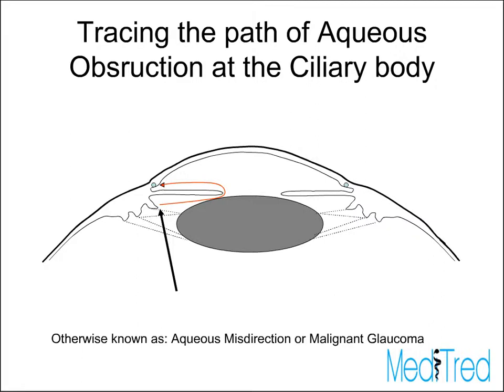When you trace the path of aqueous humor from the ciliary body through to the trabecular meshwork, the first place it can get obstructed is right when it leaves the ciliary body. In other words, it can be redirected somewhat posteriorly, and this is one of the mechanisms put forth for the condition known as aqueous misdirection or malignant glaucoma.